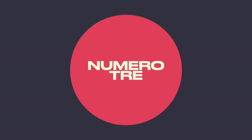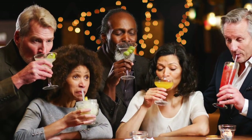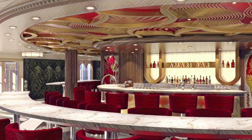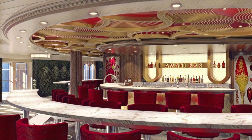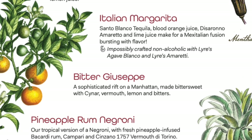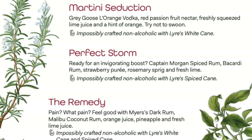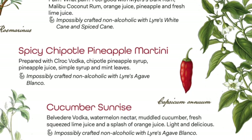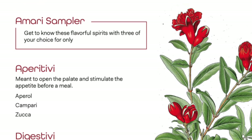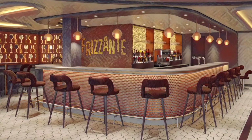Tip number three: plan a bar crawl to explore the mini bars on board with five brand new bar concepts, including craft cocktails at Amari, and spritzes, prosecco, and beer at Frisante.